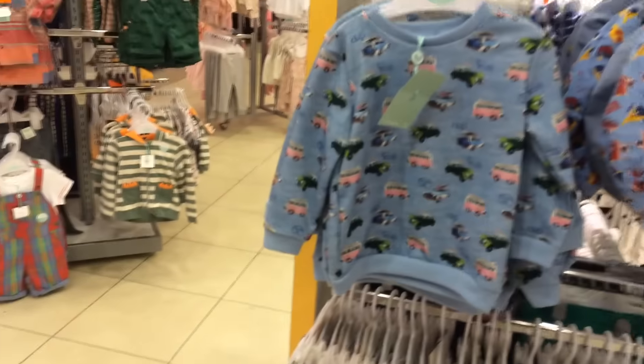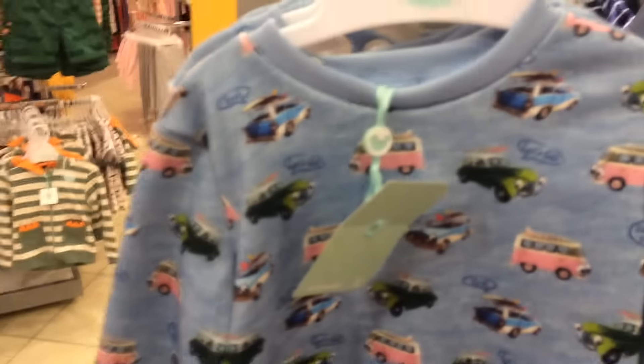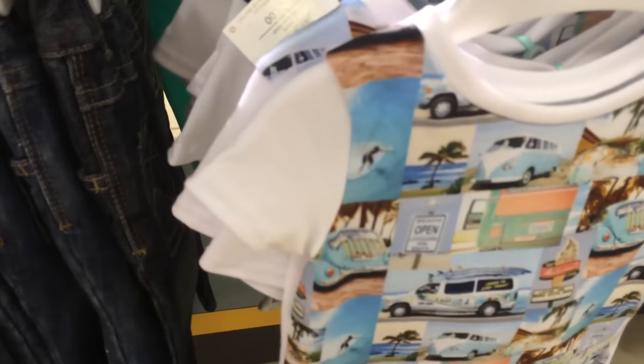It's a lovely little jumper here with little cars on — I like that, it's looking nice. And one with a little t-shirt with buses on. That's the other side of this stand.